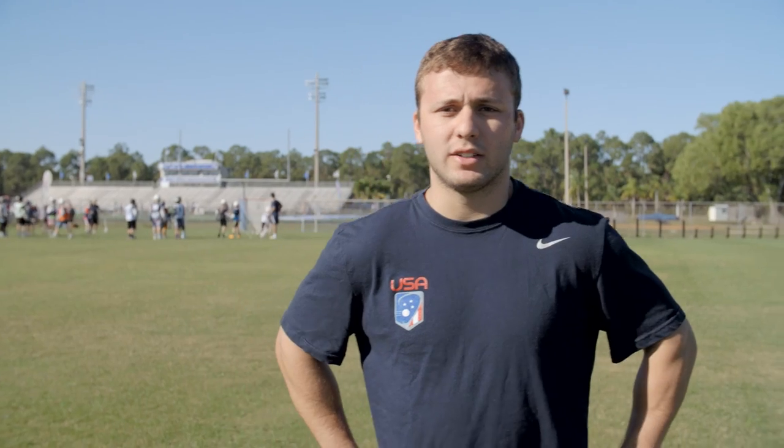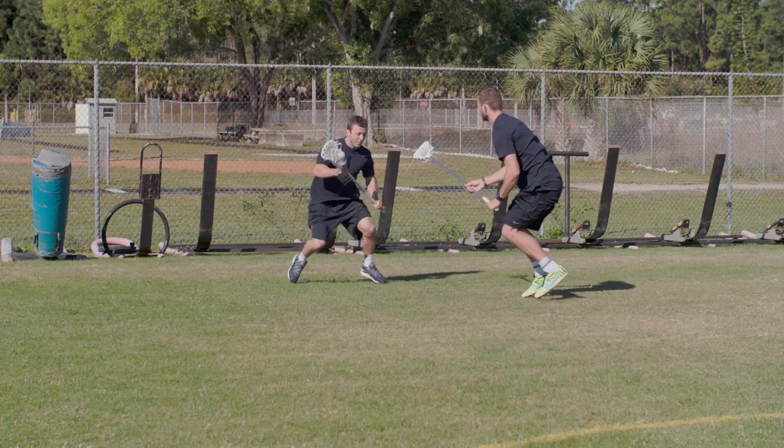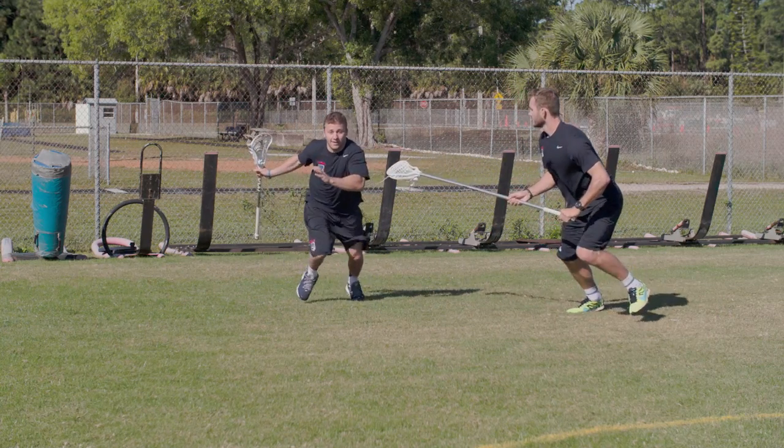We're going to talk about dodging from X and what I think about when I'm going to dodge a defender. The first thing I think about when I'm going is where his front foot is. You want to be running full speed — I see a lot of guys jogging up to their defenders. You want to be athletic and use your athleticism as much as possible. The first thing I look at is his front foot; I try to attack that front foot as much as possible.